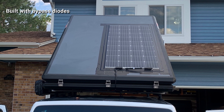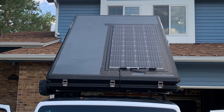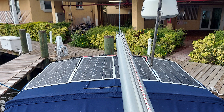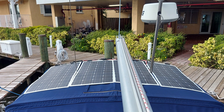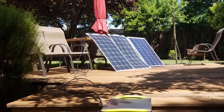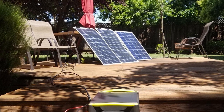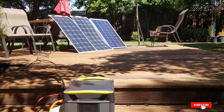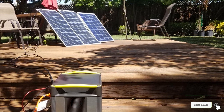I don't have to worry about losing power in low-light areas with this solar panel because it's made with bypass diodes. I can rest assured that there won't be power drops even when the solar panel is in a shaded area. Installation of this Renagi flexible solar panel is also a breeze, thanks to the pre-drilled holes on the back.